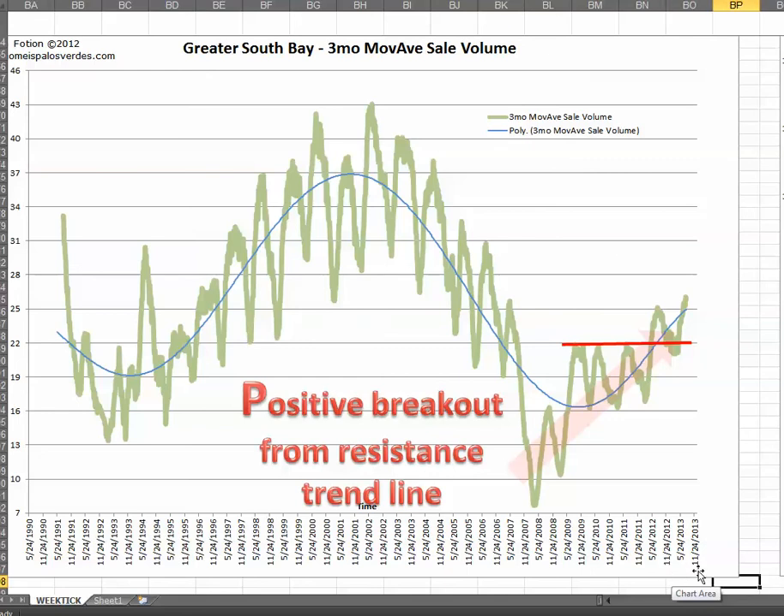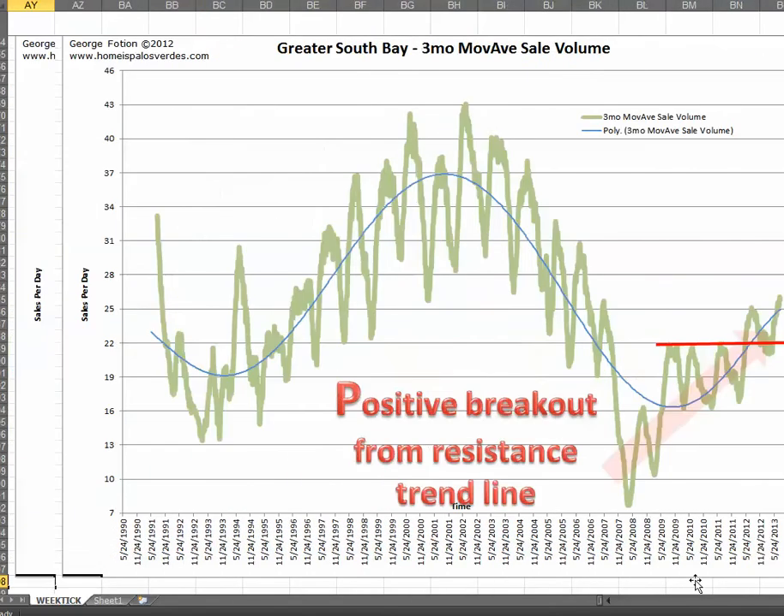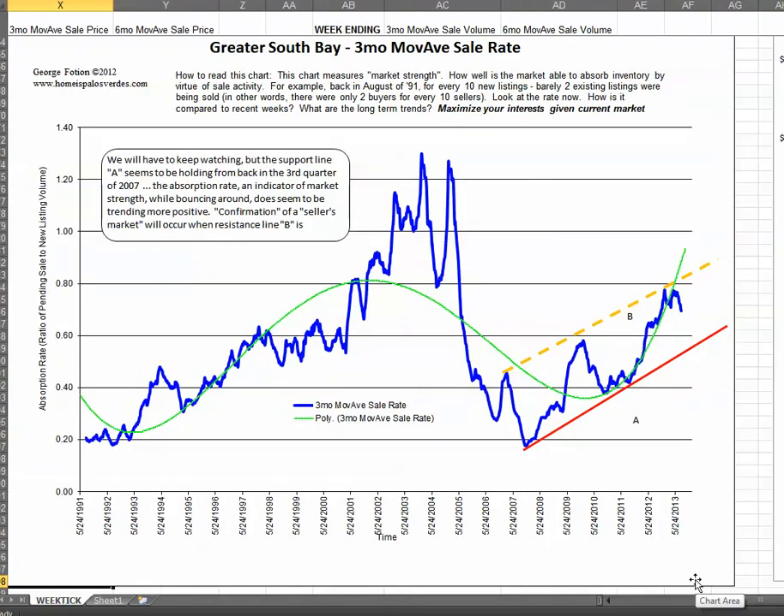One of the charts I keep is a timing indicator — the sale rate chart. This is an indicator I came up with years ago that helps me measure the balance between supply and demand. As the market rate increases, so does the general health of the market — more of a seller's market as things trend up. We're in a channel here since 2007 and hit some resistance, but we hit it back here, it came down, and then rebounded. Any market in an appreciation phase doesn't go straight up, and a market in a depreciation phase doesn't go straight down. There are higher highs and higher lows, and that's what we're experiencing right now.